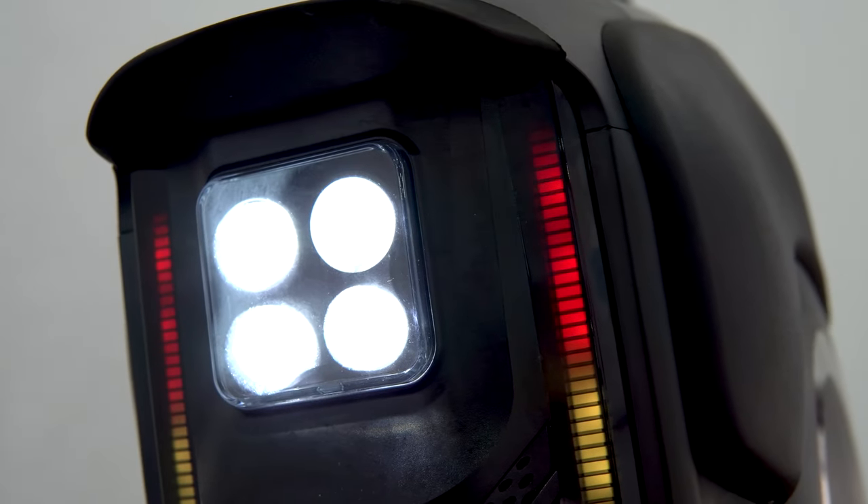Weirdly enough, despite this being Inmotion's fastest wheel ever, they've reduced the brightness on their front headlight, which does not make any sense. We all wish they kept the V11 headlight. It does however come with three light settings: high beam, low beam, and both on.